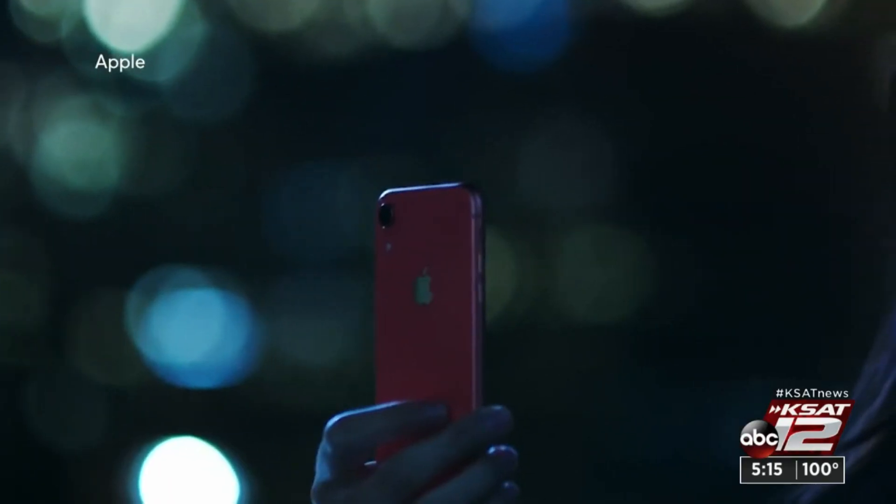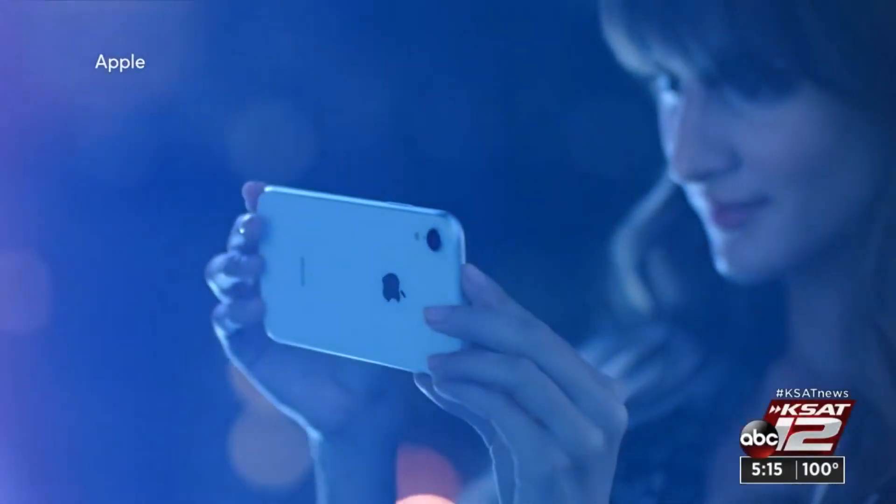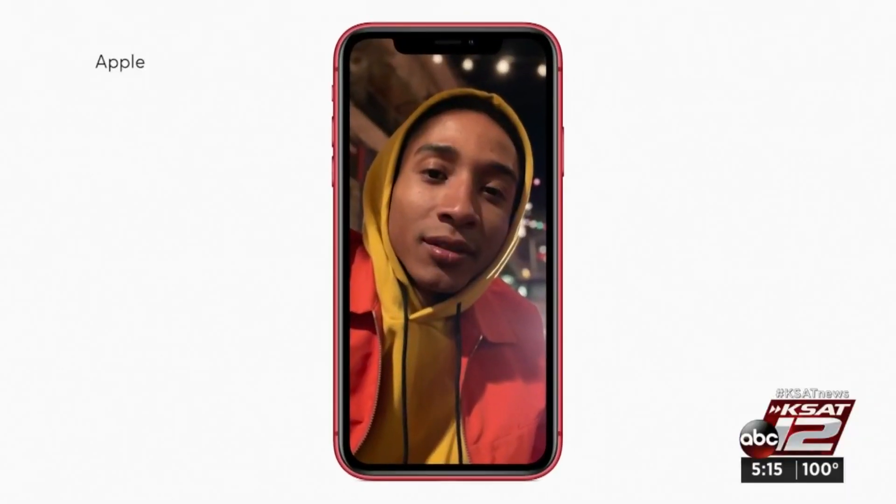Take the iPhone XR. It has a sharp screen and very good camera, but now that it's two years old, it's cheaper than ever. At $600, it's a CR Best Buy.